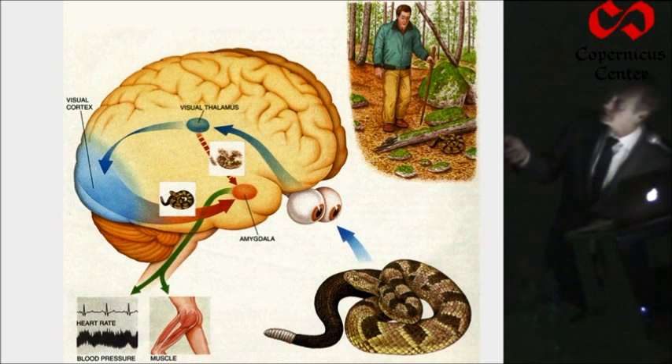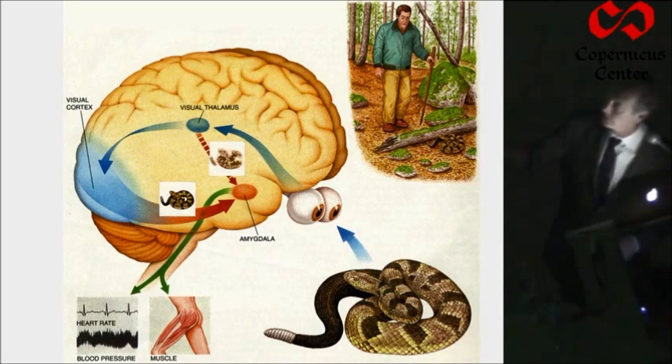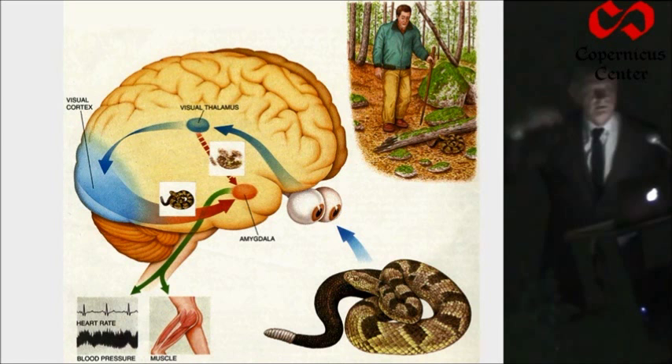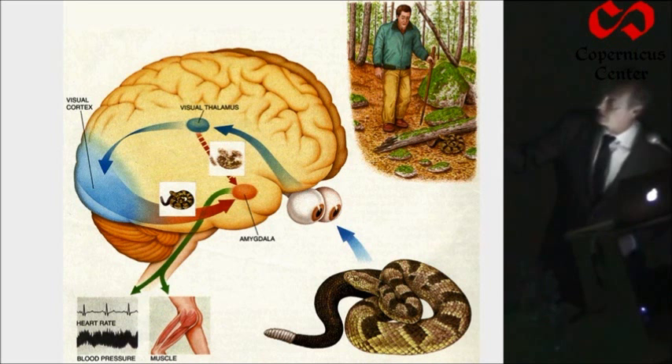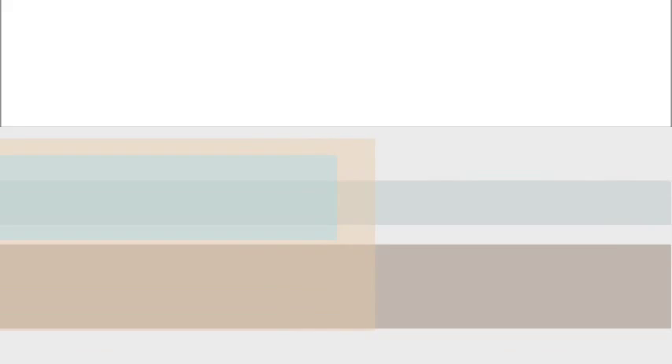Sometimes we talk about these as unconscious and conscious pathways. My thinking on this has evolved considerably since I published this in The Emotional Brain in 1996. I think probably all of this is unconscious, and until the information reaches prefrontal cortex or other neocortical areas, it isn't represented in consciousness. In order to get to the prefrontal cortex, it has to go through visual cortex areas — not to the amygdala, but from visual cortex areas to prefrontal areas. So while the cortical areas are the route to conscious awareness, the cortical processing of the snake is not necessarily a conscious stimulus that activates the amygdala.